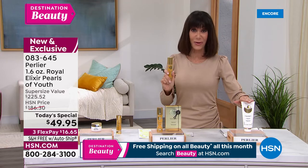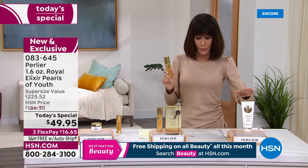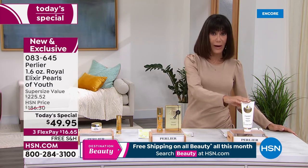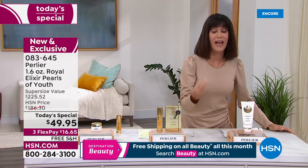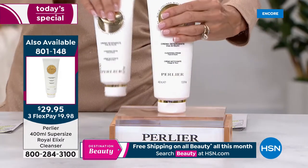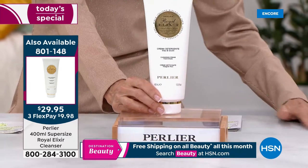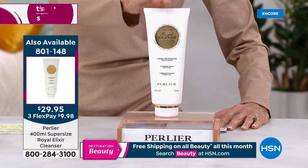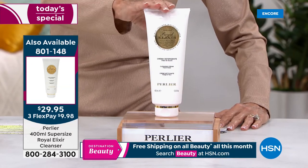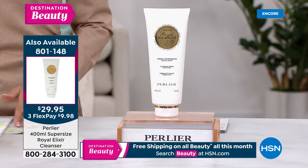I want to encourage you to also pick up the cleanser. This is the regular cleanser, 6.7 ounces — your Royal Elixir Cleanser to go right along with the serum, actually formulated with royal jelly. And we're also launching the supersize of the cleanser — a $75.95 value, today $29.95.